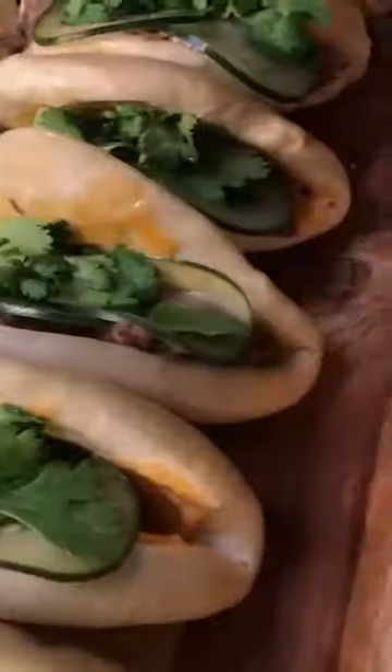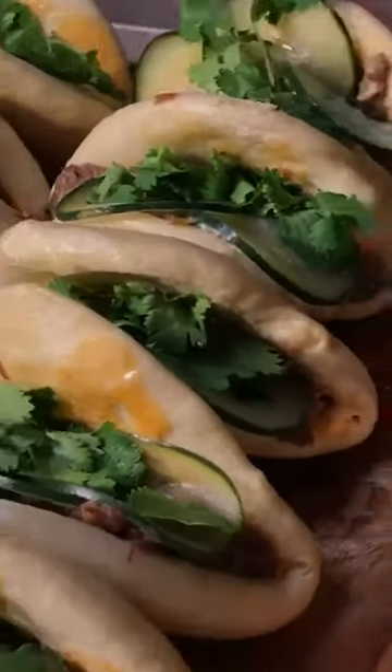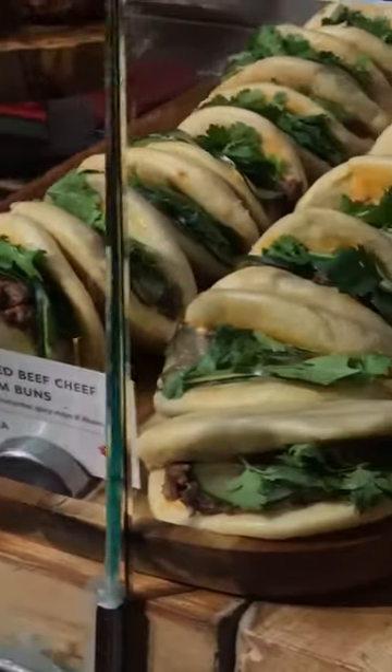We sold out. We keep selling out. You want to experience this. No one else is doing this kosher right now in New York. It's loaded with homemade pickled cucumbers, cilantro — and you can take the cilantro out if you don't like cilantro.